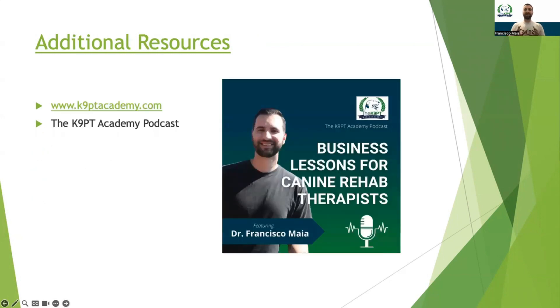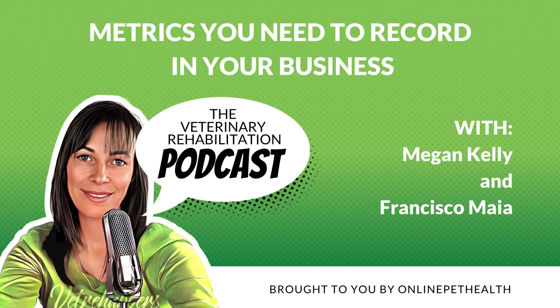Hopefully that was helpful and makes sense on why we should be tracking those numbers and which numbers to track. For more resources, look for the Canine PT Academy podcast or visit K9PTacademy.com. Thank you to Online Pet Health, Megan Kelly, and the whole team for this opportunity. If you enjoyed this podcast, please hit subscribe. Don't forget to bookmark the next Vet Rehab Summit on Saturday, August 31st, 2024 — the world's largest online veterinary rehabilitation conference, with VIP complimentary access for Online Pet Health members. For more information, visit onlinepethealth.com.